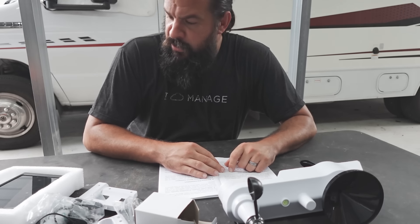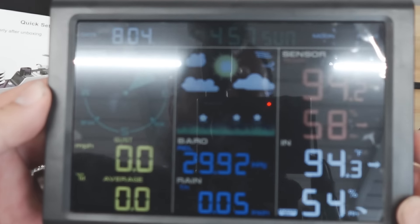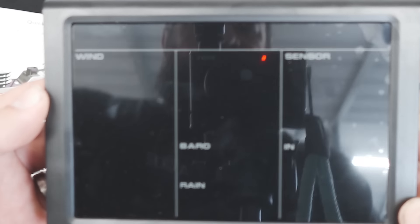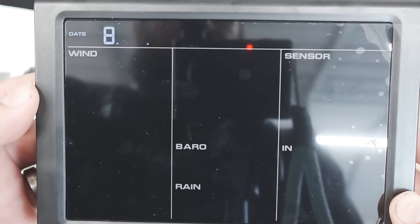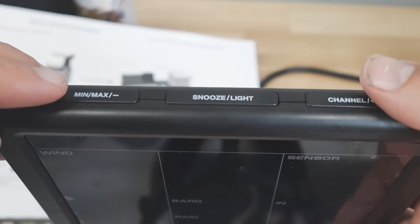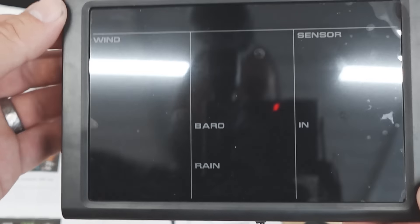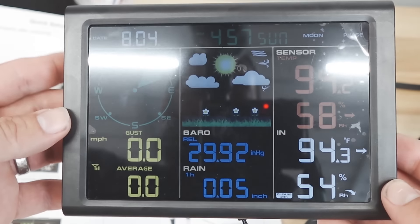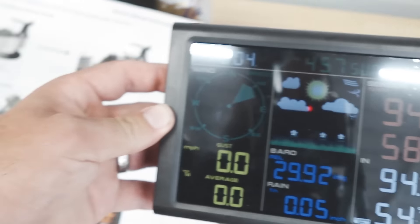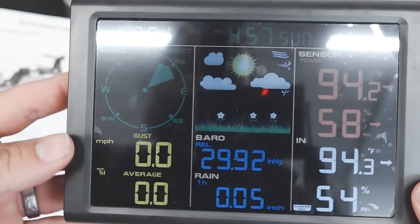Let's get some batteries thrown in there and get this mounted on the barn. When you first turn it on, there's a set button on the side — press and hold it and it lets you set all your settings: 12-hour time, date. The down button decreases values and the channel-plus button goes up. I've already gone through and set everything. I want miles per hour, Fahrenheit, and inches for rain. Right now the temperature is reading indoor and outdoor the same because both units are sitting right next to each other. But the setup is super quick — setting all your preferences takes like no time.